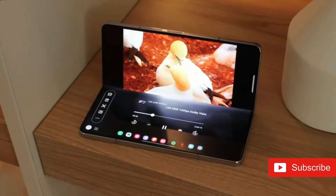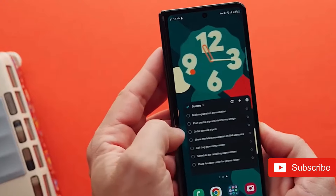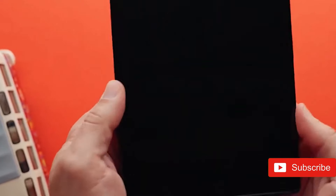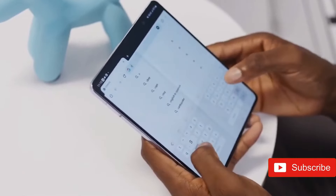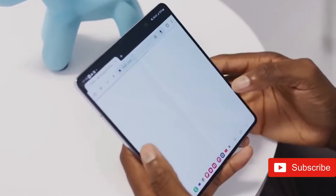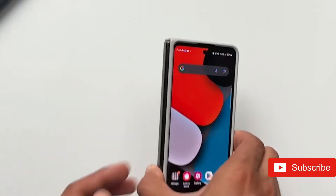The timing of the announcement allows Samsung to highlight its more innovative items ahead of Apple's projected iPhone 16 update in September. Though Samsung's folding phones do not sell as many copies as its more mainstream Galaxy S24, Galaxy S24+, and Galaxy S24 Ultra, they are popular among tech enthusiasts.